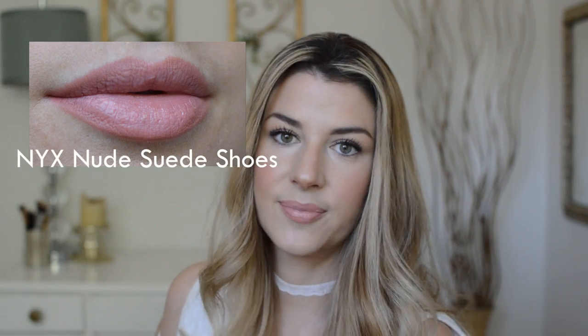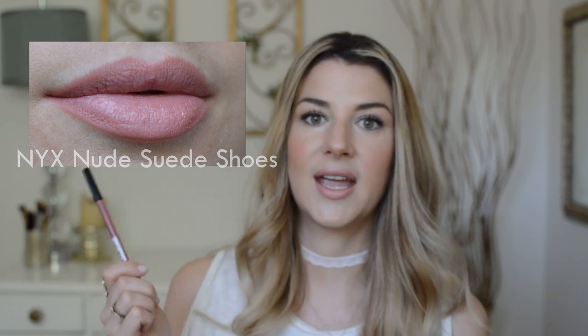Next up, same lip liner line, in Bedroos. This is like the perfect everyday pink — can also go with a lot of different pinky nude colors, a little more pink than Nude Suede Shoes. The formulation of these is really super creamy and they last a long time. I do feel like I go through these pretty quickly because the formulation is so creamy, but that's okay because I'm obsessed with these.